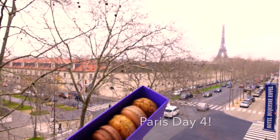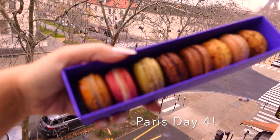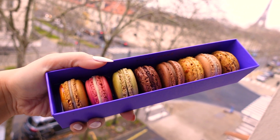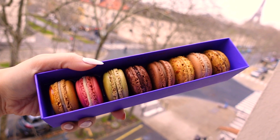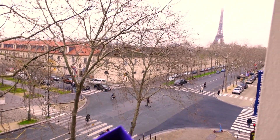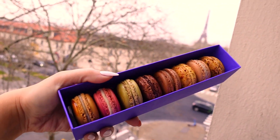Bonjour Paris! La Tour Eiffel Tower this morning with a beautiful sack of macarons. This is Pierre Hermé's macarons and he is my favorite — he makes the best macarons in all of Paris, I personally think. I wish we had one in Toronto, but look at this: macarons with a view.